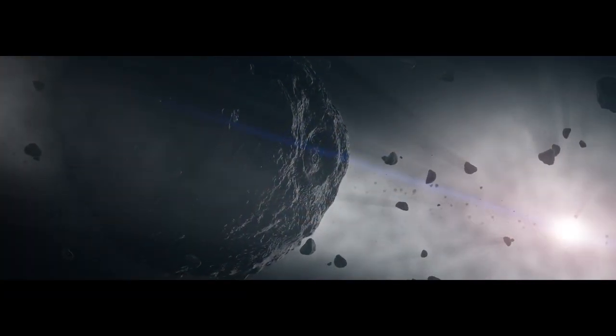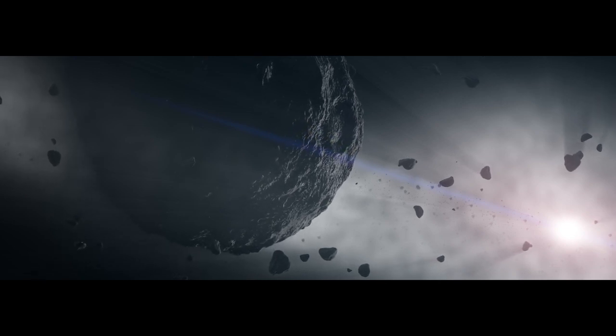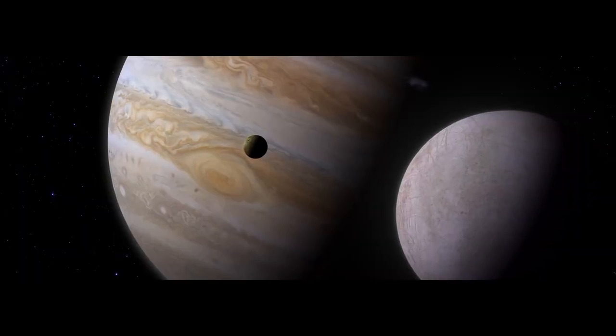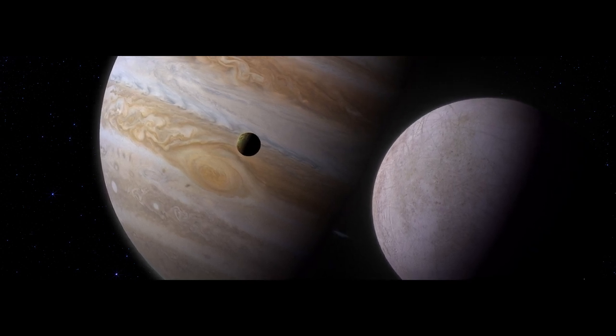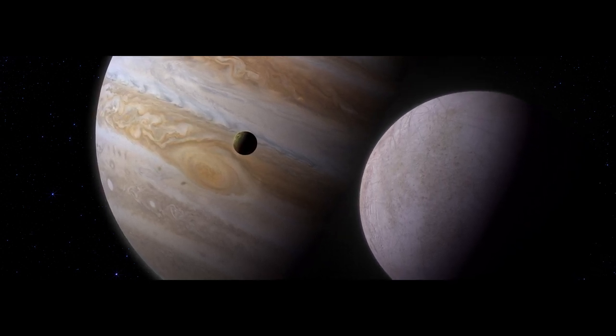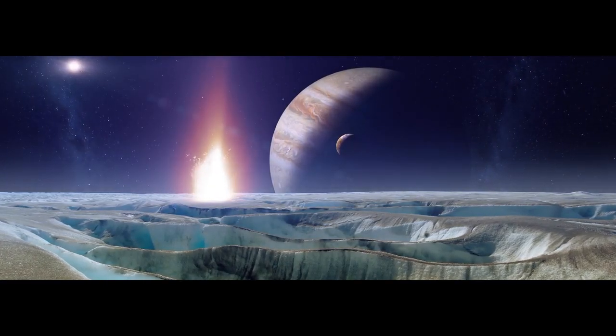Back in the asteroid belt, Bennu's parent body is lucky — it survives this period of heavy bombardment. The solar system cools and calms. Jupiter and its many moons assume the orbits that we see today. Billions of years of quiet follow, more or less.